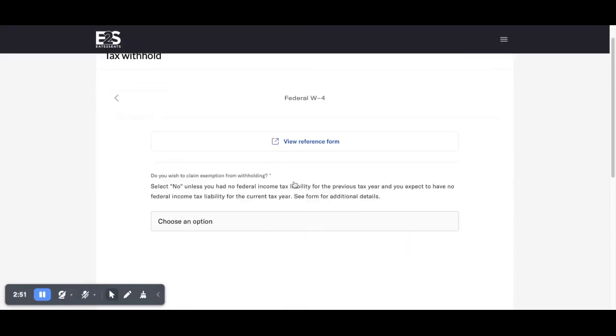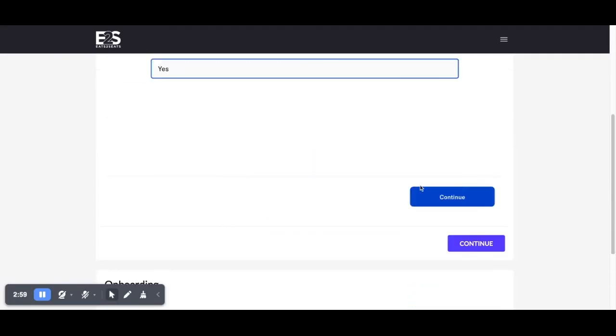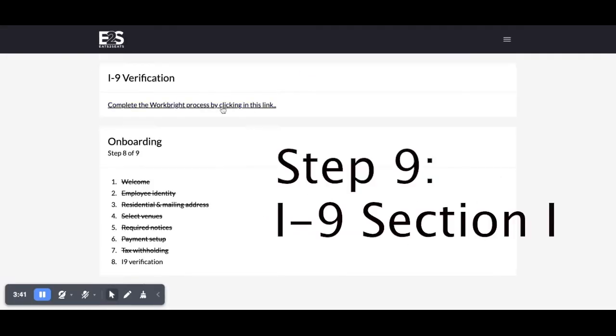Next, you'll complete your tax withholdings. If you don't know how to fill these out, please contact a tax professional for advice. Next, you'll complete I-9 section 1.